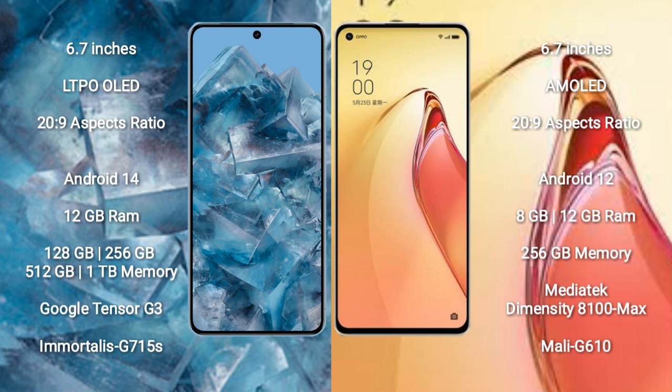Google Pixel 8 Pro runs on the Android 14 operating system. Oppo Reno 8 Pro Plus runs on the Android 12 operating system. Google Pixel 8 Pro comes with 12GB RAM and 128GB, 256GB, 512GB, or 1TB internal storage options.